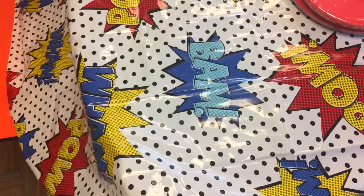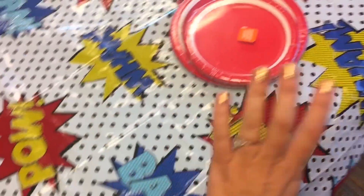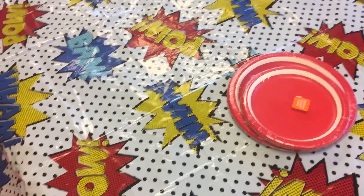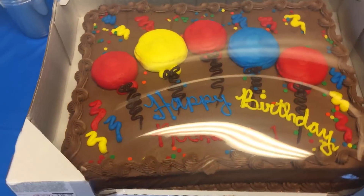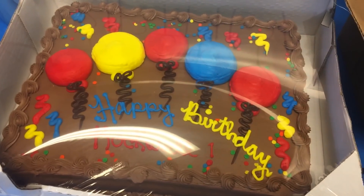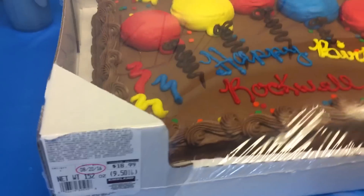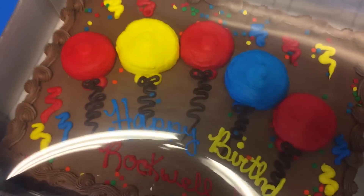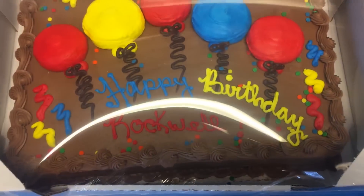Scored these fun table covers at Target — they were like 2 bucks. Of course red plates, and since it's like a generic superhero party they were doing super good. A Costco cake is still like the best deal ever — it's 48 people and it's 19 bucks, and it's super delicious. So happy that we got a birthday cake for Rockwell that's the same colors.